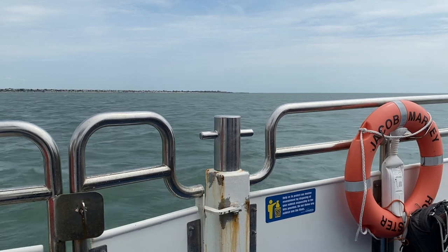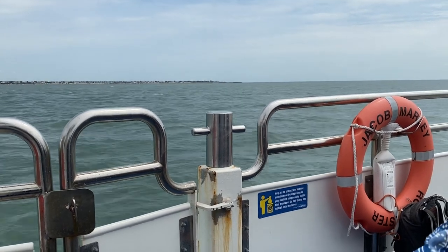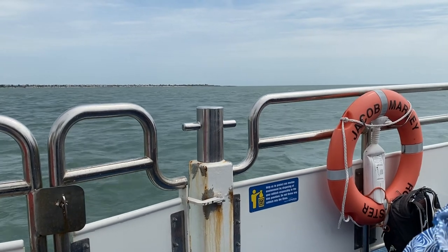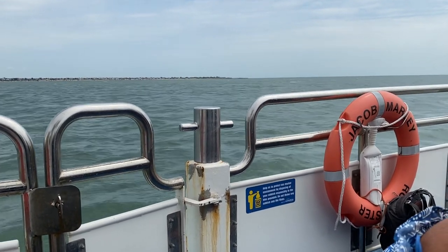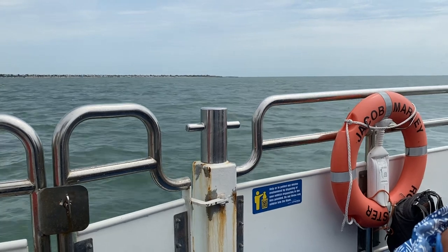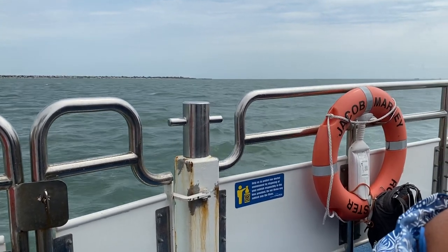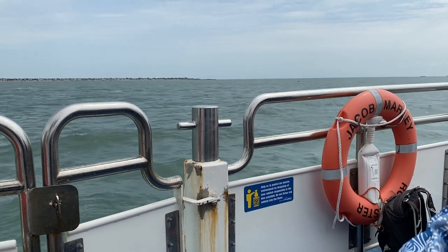The three chimneys to our right are the LMG Power Station, situated on the Isle of Grain. The wind turbines are situated on the Isle of Sheppey. Between the two there is a small break in the land, and that is the entrance of the River Medway that flows in towards Chatham and Rochester.